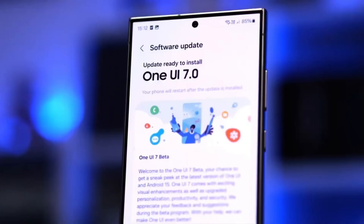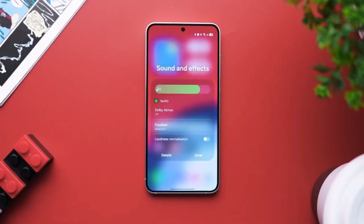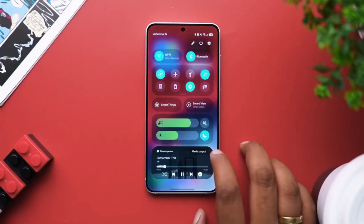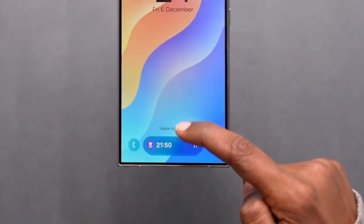Filter Notifications is a brand new feature that gives you more control over your alerts. It is found under Settings > Notifications > Advanced Settings. This feature divides notifications into two categories.